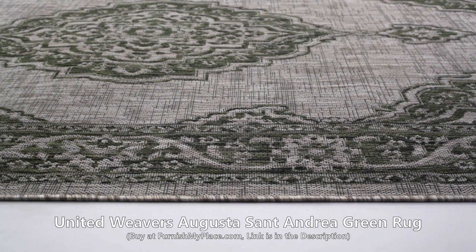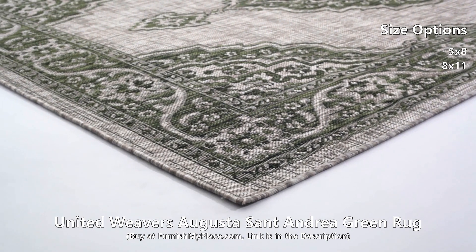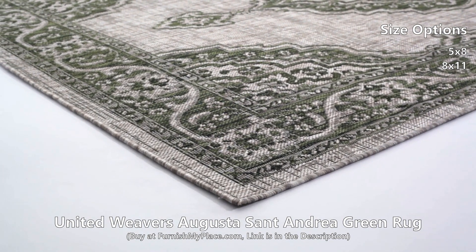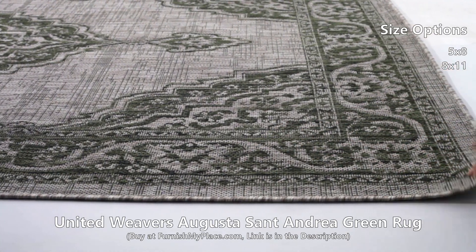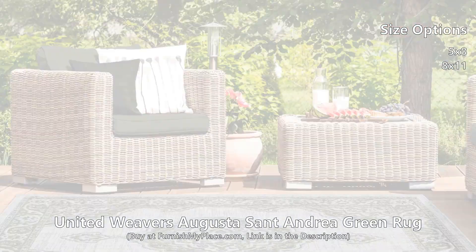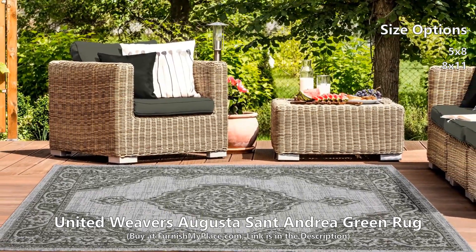United Weavers Augusta Sant'Andrea Green Rug, available at furnishmyplace.com. Provide a luxurious appeal to your interior or exterior design with this classic rug. This superb piece creates a beautiful effect by using shades of ivy green and light ivory to bring out the intricate oriental pattern.